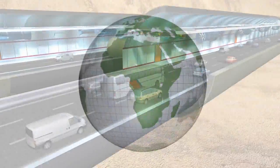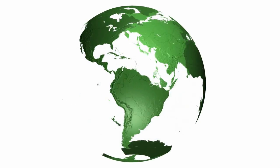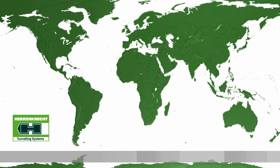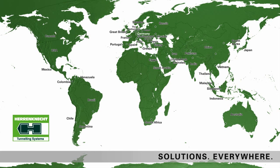With its full-service tunneling philosophy, Herrenknecht supports rapid construction progress and creates project-specific service packages that include all services required on site. A global network of branch offices, subsidiaries, and associated companies working in related fields allows Herrenknecht to provide consultation and comprehensive services around the world — solutions, everywhere.